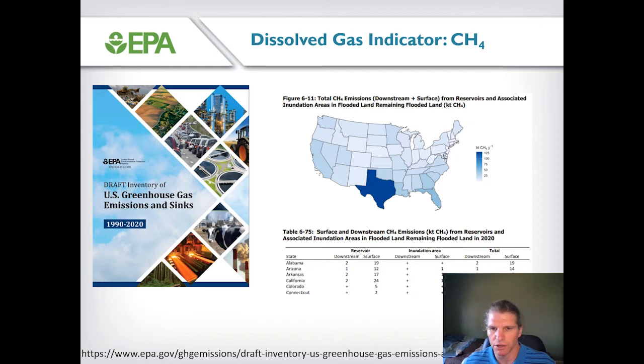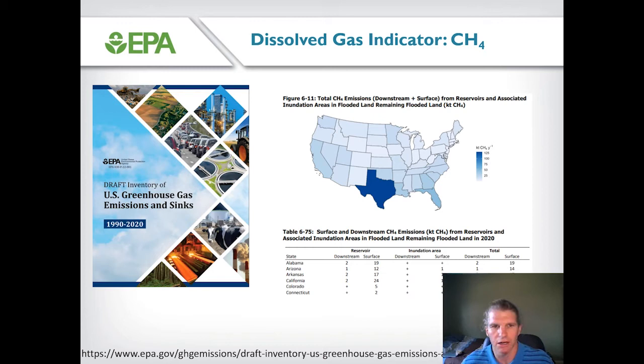Those estimates will be included in the annual inventory of greenhouse gas emissions and sinks that EPA publishes. The current report, covering 1990 to 2020, is currently up for public review, and this is the very first report where we've actually included surface waters as a greenhouse gas source. The emission estimates in this report use data currently available in the literature, but when the SURGE project is done, we'll update these estimates using field data generated in the U.S. The report also breaks down emission estimates by state, including how emissions break down between large and small reservoirs.